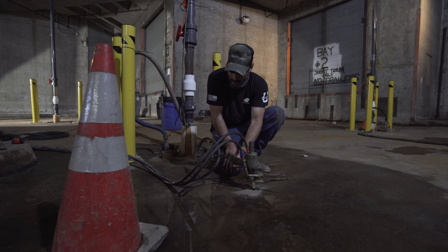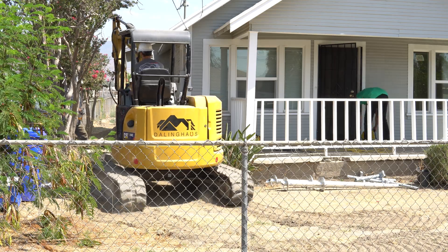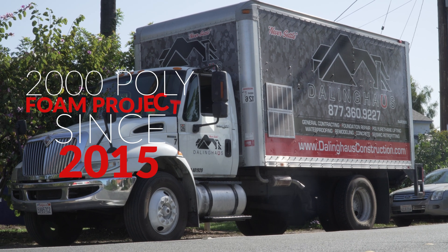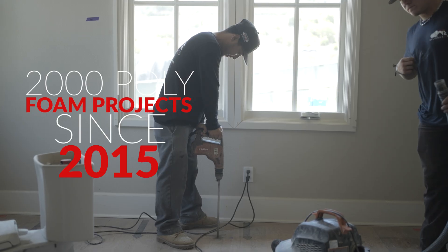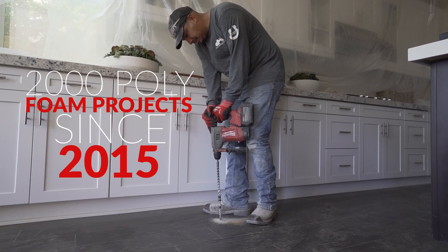While polyurethane foam has its advantages, using it as the sole method for stabilizing a building depends on the circumstances. At Dolling House Construction, we've been utilizing polyurethane foam since 2015, gaining extensive experience with over 2,000 projects.